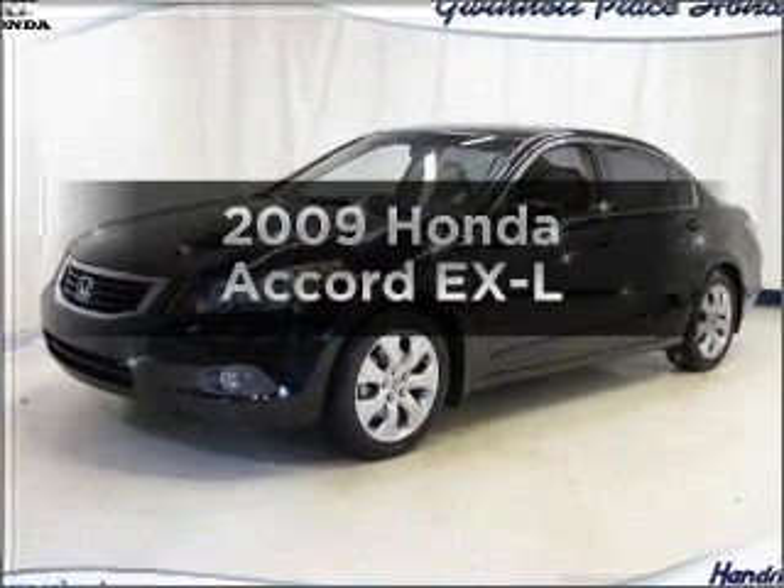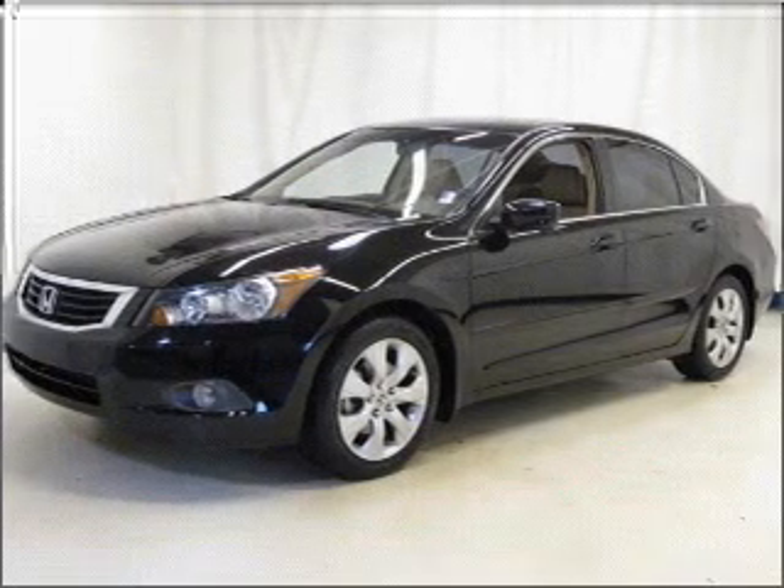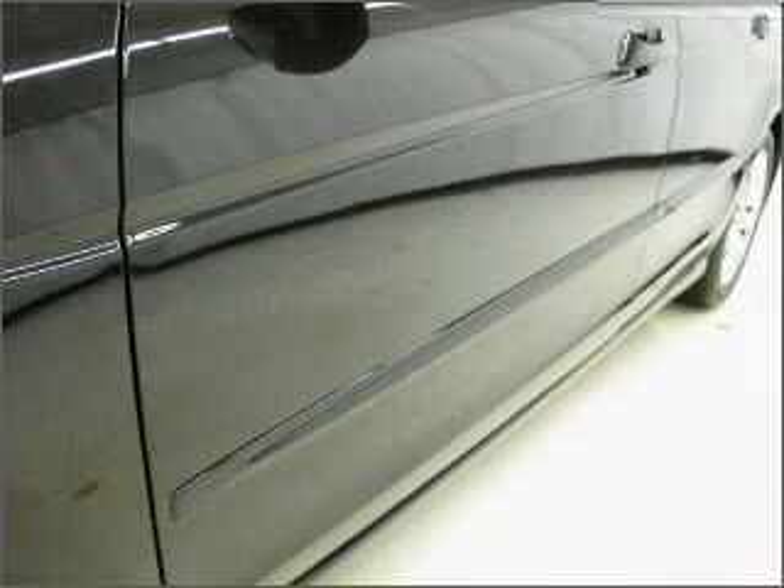Check out this 2009 Honda Accord. This is the set of wheels you've been looking for, with an efficient four-cylinder engine connected to a smooth-shifting five-speed automatic transmission.